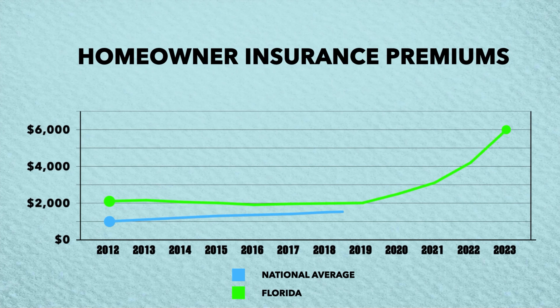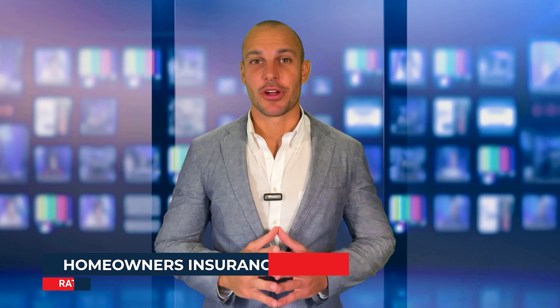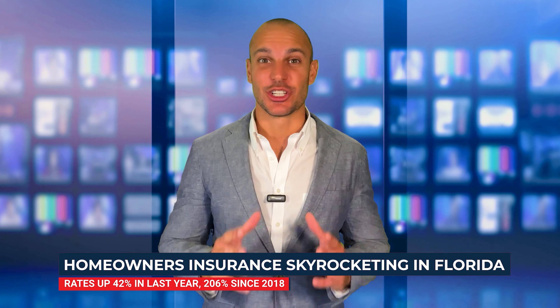The average premium for homeowners insurance here in Florida increased to $6,000 per year in 2023, compared to the national average of $1,700, according to the Insurance Information Institute. Florida insurance premiums have soared by 42% over the past year and 206% since 2018. These are extremely high numbers.